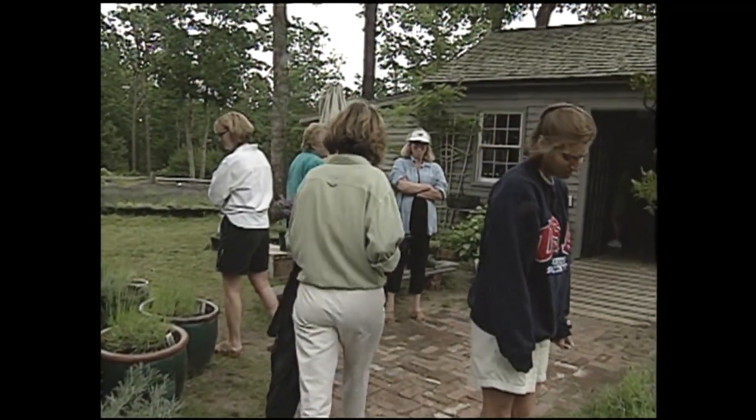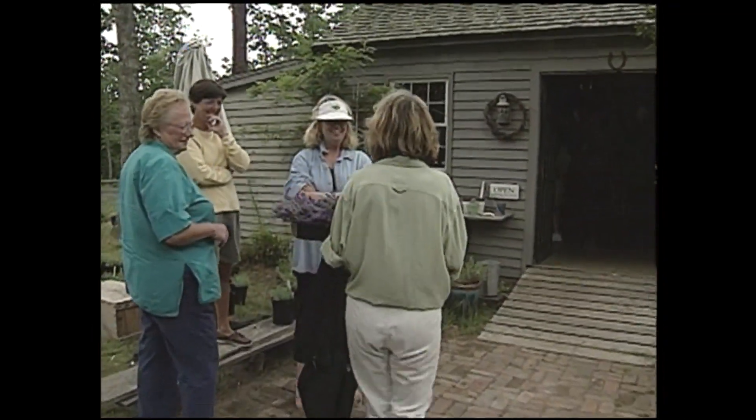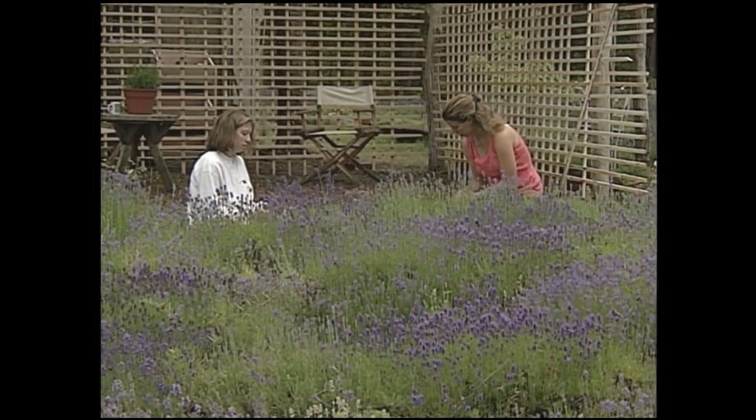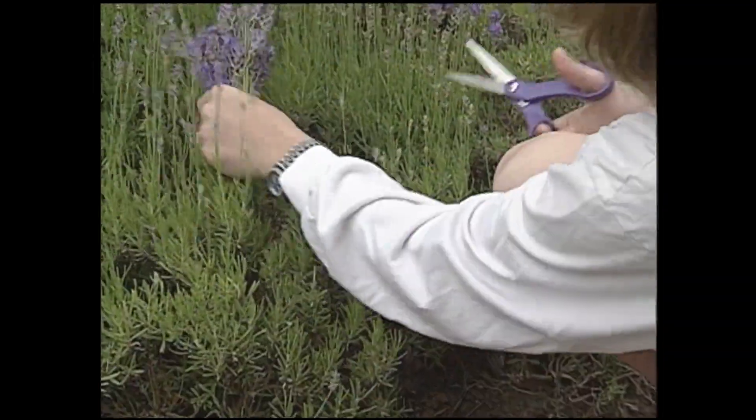The lavender farm is a family affair. Cynthia and her husband Matthew run the farm and their daughters help sell. When it's time to harvest, they all head to the lavender fields with scissors in hand.